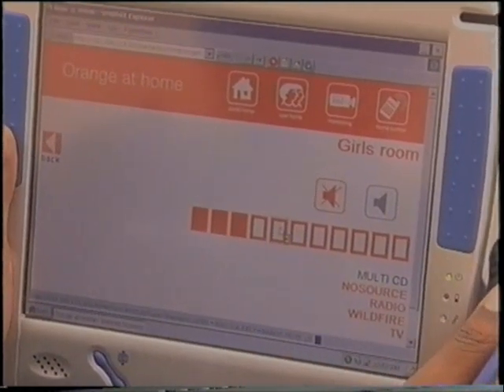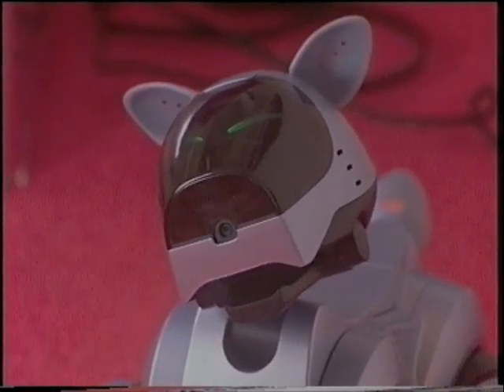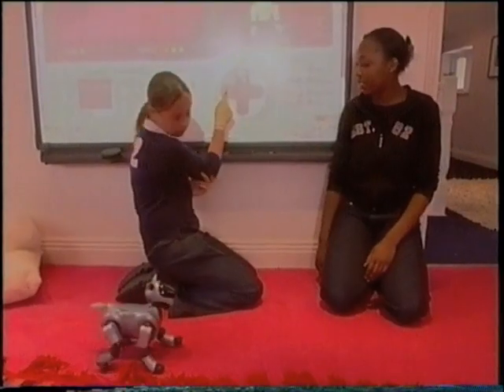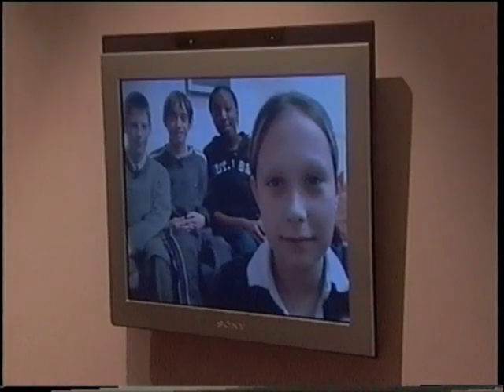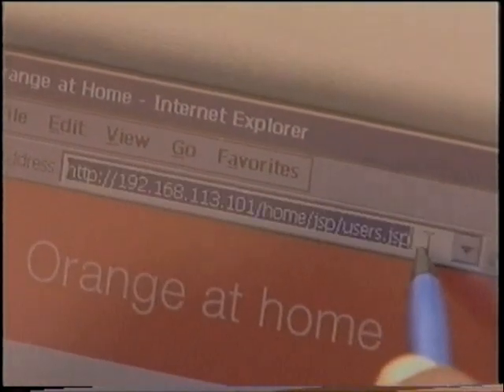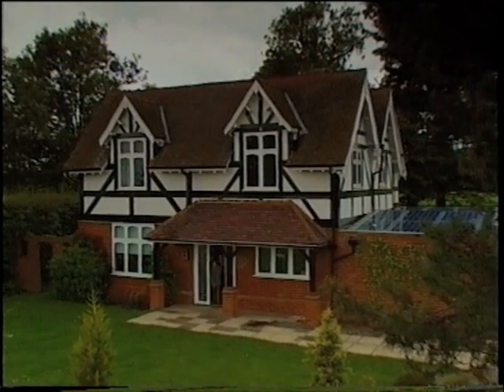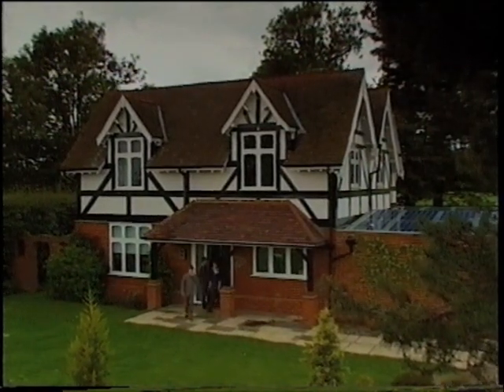If I could take anything away? A tablet - they're really good. I'd have Aibo. I'd have the dog, definitely. Or the computer with the camera in so you could email photos to the picture frames. I'd like to take the tablets away with me. It might make you lazy, but being able to control everything from something you can carry around with you is pretty cool.